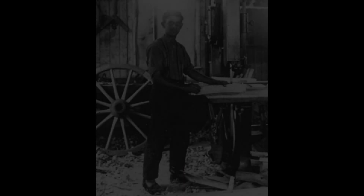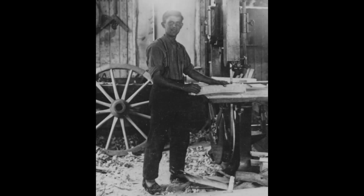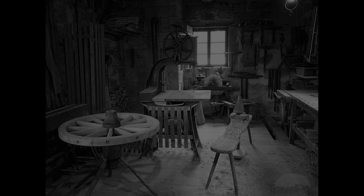Let me tell you first about wainwrights more than 100 years ago. They typically had big bandsaws with wheel diameters up to 100 cm, and they made multiple use of them, especially for the rounded segments of wooden tires, for the curved shapes of carriages and also the wooden chassis of the first motorcars.